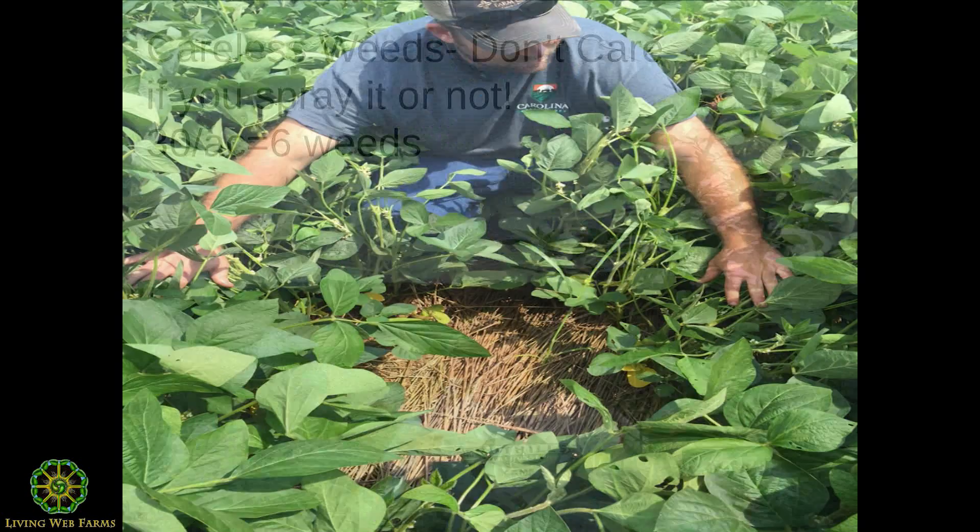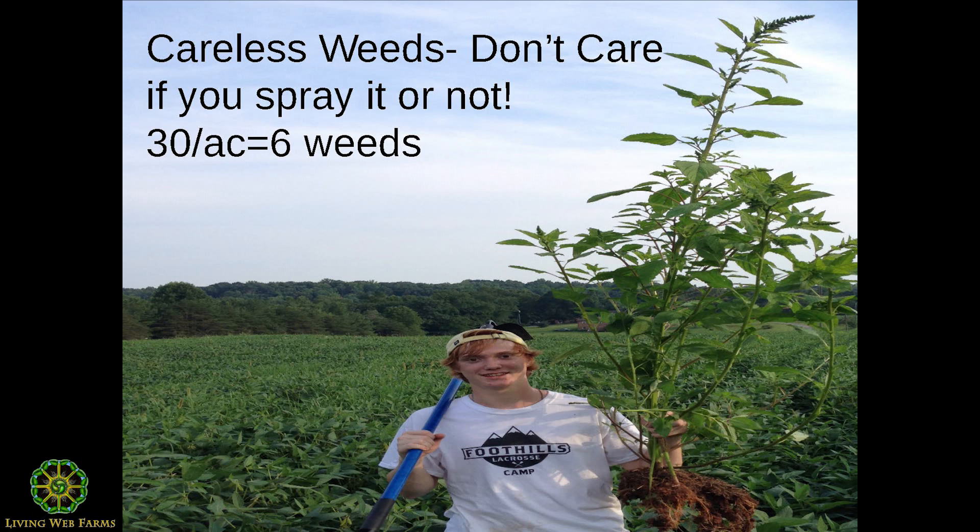This farm belongs to a lady from our church. A previous farmer walked away from the lease because of pigweed and marestail — confirmed resistant weeds they couldn't kill with chemicals. We picked that farm up and using diversity of rotation and biomass to suppress those weeds, we only had six pigweeds on a 30-acre field. A neighbor's kid pulled them by hand instead of us spraying $20 an acre in chemicals.